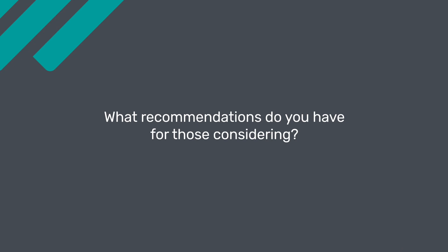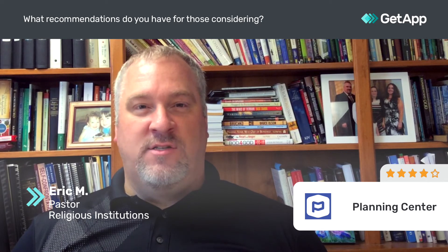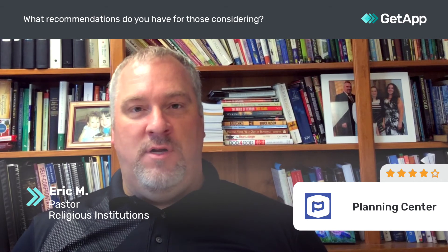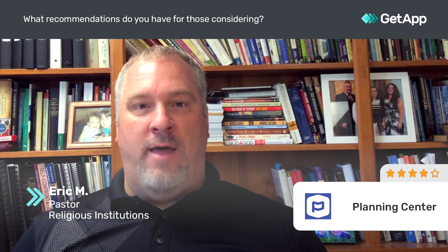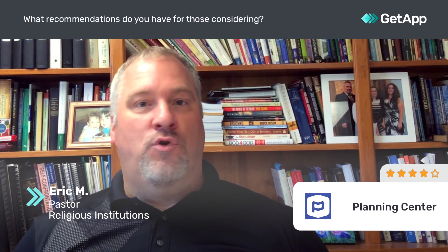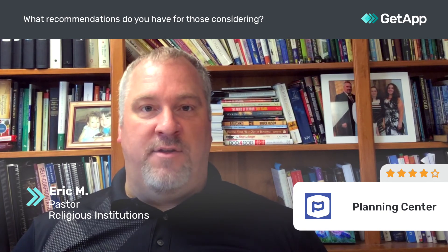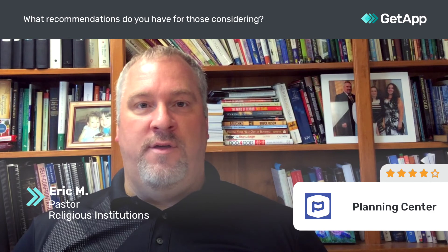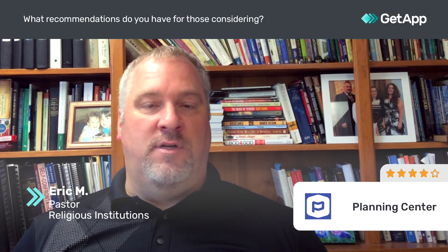If you're considering Planning Center, one of the things I would recommend is its flexibility on the fly. If you're out and about and you need a contact, send an email, look up someone's information, or add them to a group, you can do that in the parking lot on your phone, at a tablet in a coffee shop, or in your office, and it all syncs together. That's one area I found very valuable and would recommend for anyone who needs that flexibility.